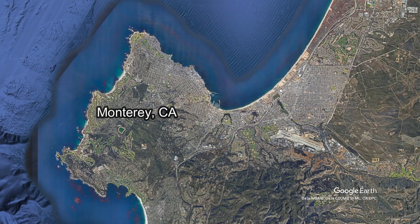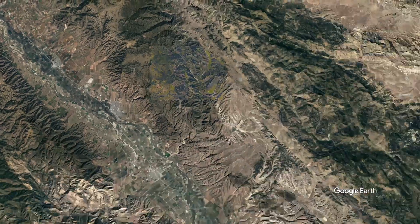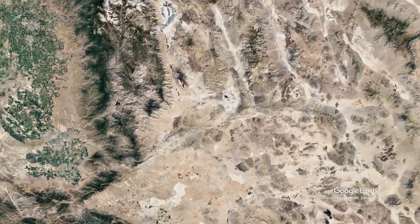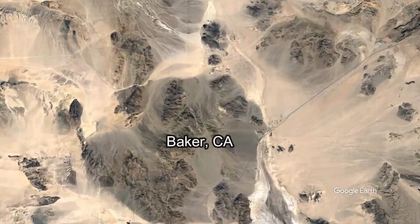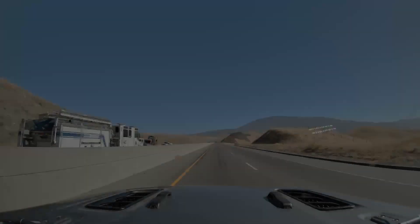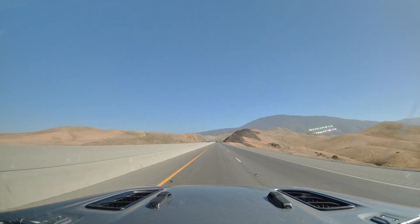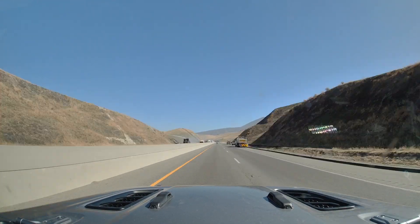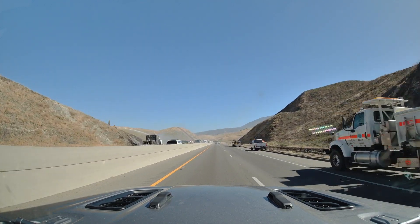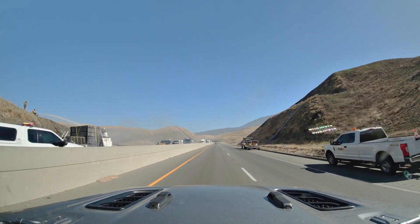We bid farewell to the waves and said hello to the desert vibes. Eastward bound, our next stop was supposed to be Gene, Nevada. Hitting the pavement again, we came upon a crazy backup and found them putting out a fire from a semi-trailer. Thank goodness it was heading west, but it still made for some traffic jams that we had to work around.